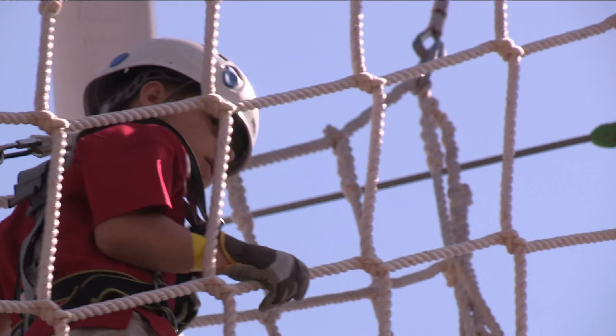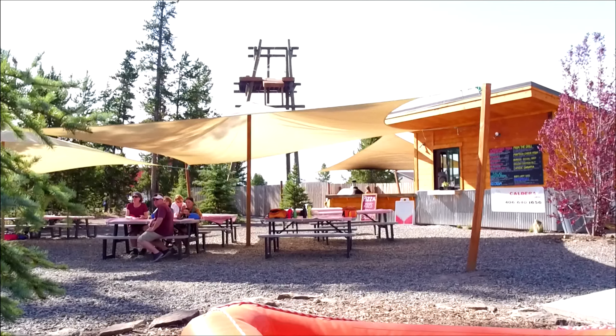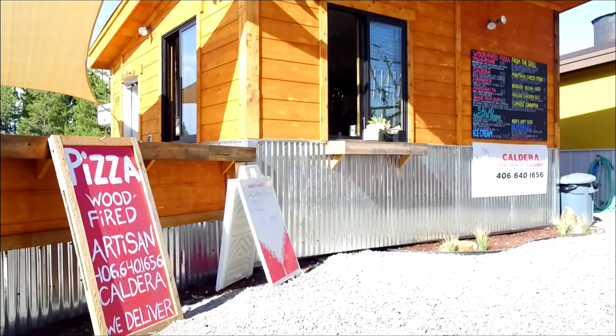For families who want to come and play all day, we also have a great pizza and burger grill here at our course and on our property.